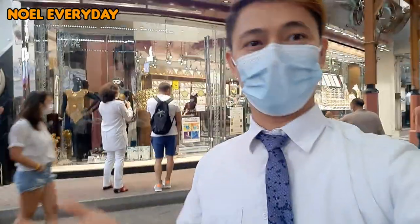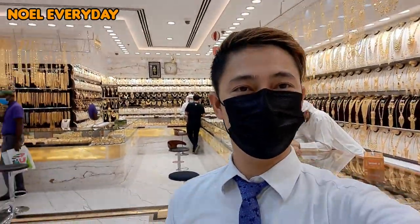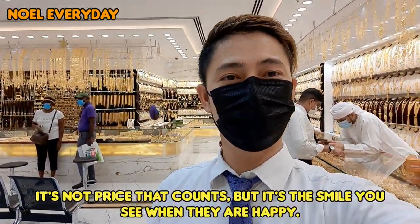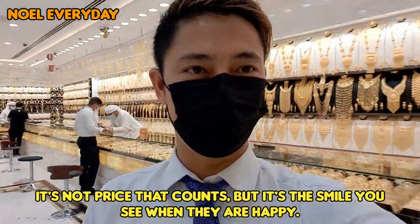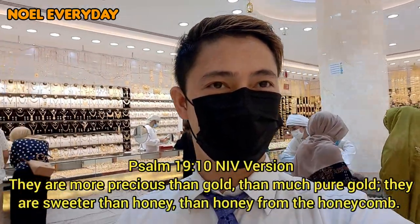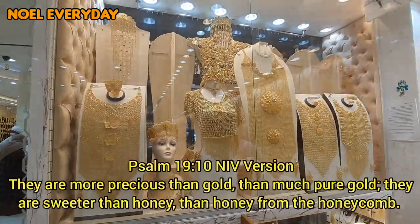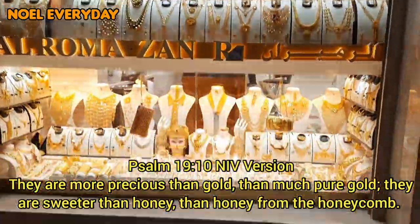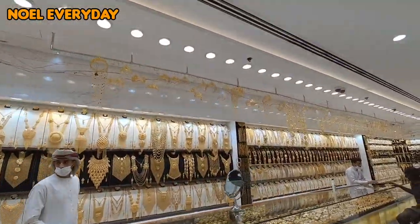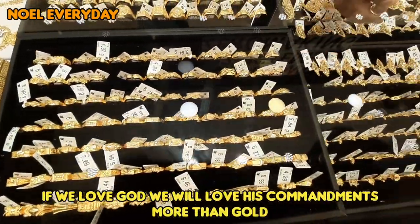This is so amazing! I hope you learned something new today about important things to know in buying gold. This is also a good investment for yourself and for your loved ones because the value of gold increases every day. Always remember, it is not always the amount of the gift, but it's the thought. It reminds me of the words of God in the Bible in Psalm 19:10, which says: 'They are more precious than gold, than much pure gold. They are sweeter than honey, than honey from the honeycomb.' There is a key in the Bible which compares the word of God to gold.